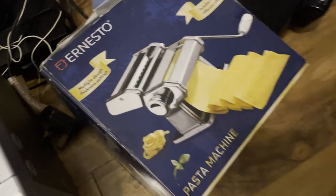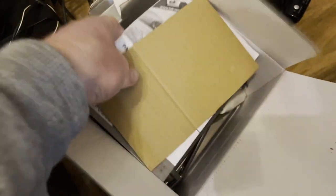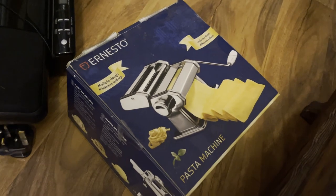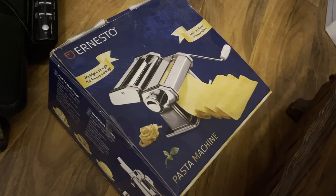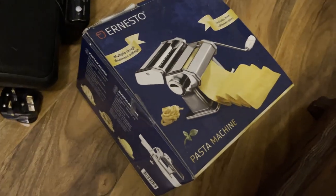A pasta maker — these always do quite well. She said it was brand new; I'm not quite sure, it looks pretty clean, so I'd like to have a better look at it. Hopefully it is brand new — these always sell quite well, especially with the current situation. People are wanting to do their own pasta making, bread making, baking — all of that sort of stuff is quite popular, so that should go quite quick.